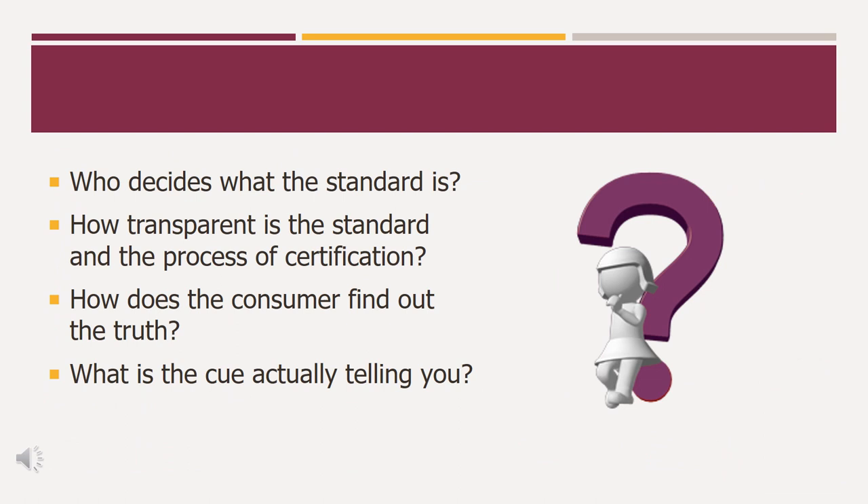If a consumer is prepared to make an effort, there are many things that they can do. They can check websites and, if it is freely and publicly available, find out what the standard is behind the cue. But how transparent, really, is the standard to the consumer, or the process of certification on which sustainable value creation depends? How can consumers find out the truth about how that individual product has been produced, or what the cue is actually telling them?